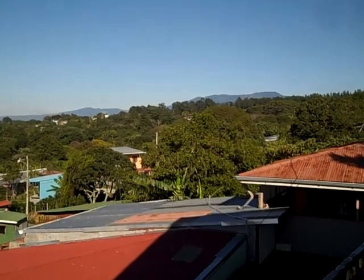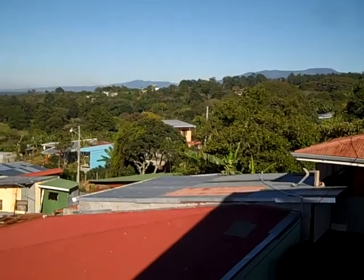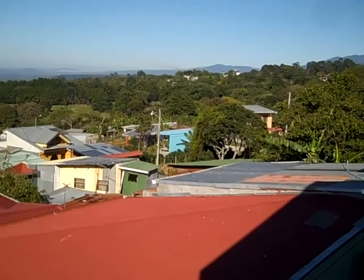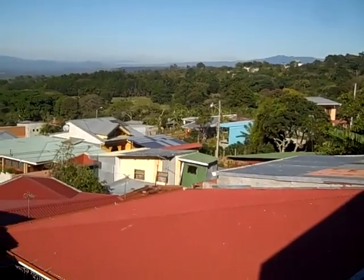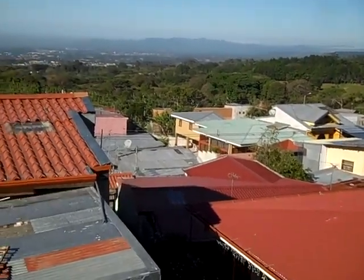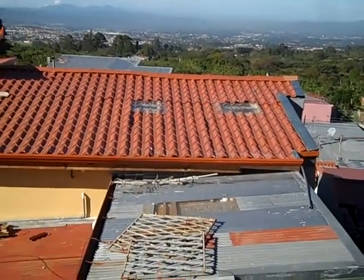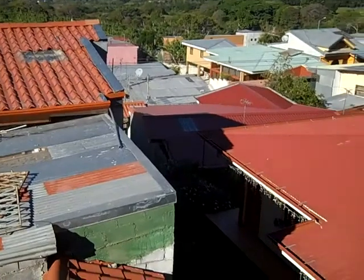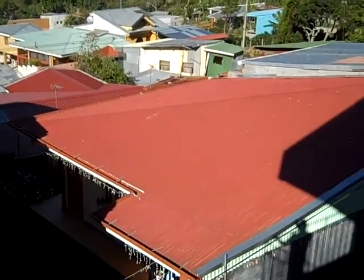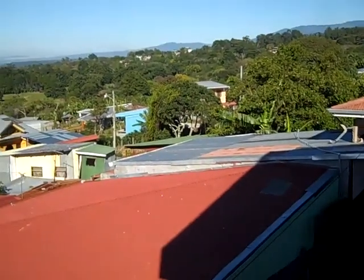This is a shot of the rooftops of our living area — very Costa Rican, typical style neighborhood. Lots of tent roofs, but I'm here to tell you that maybe by our standards it looks pretty shabby, but if you went in any of these homes you would be surprised what you see inside. Don't judge a book by its cover — you would definitely be surprised.